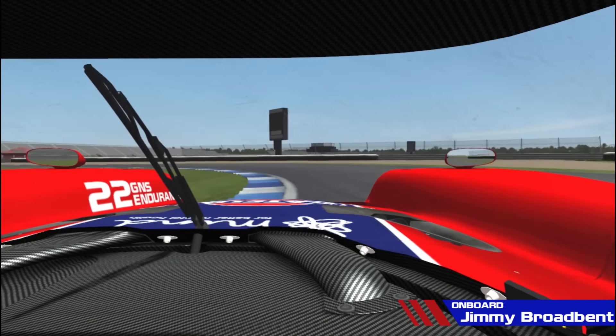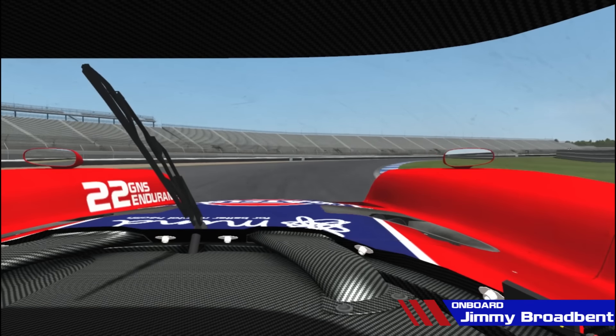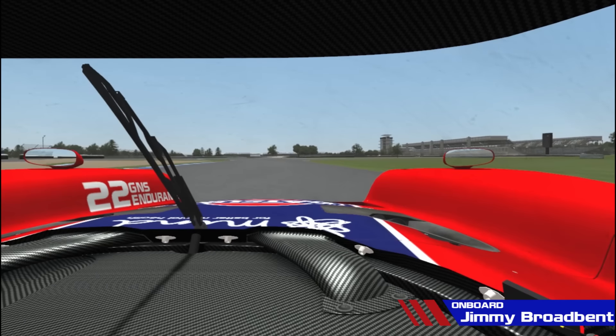It'll upset this car, but these two kerbs on the inside and outside are nice and flat so they're no bother. Now for turns 3 and 4, braking in a straight line to make sure the car doesn't come round from the rear, and hug the kerb on the right to prepare yourself for turns 5 and 6 — a very fast chicane.